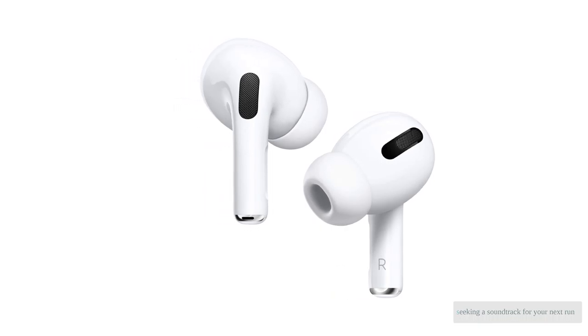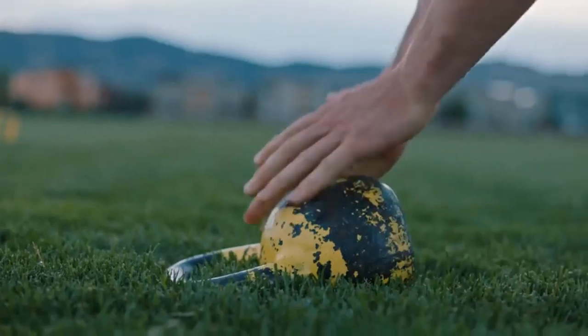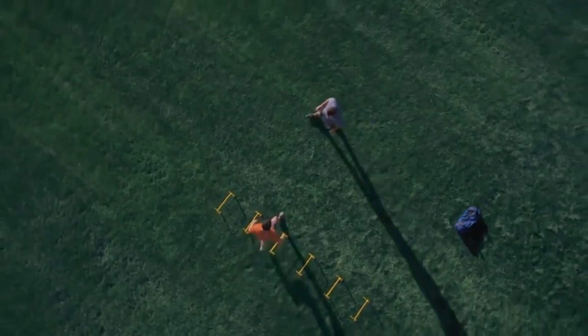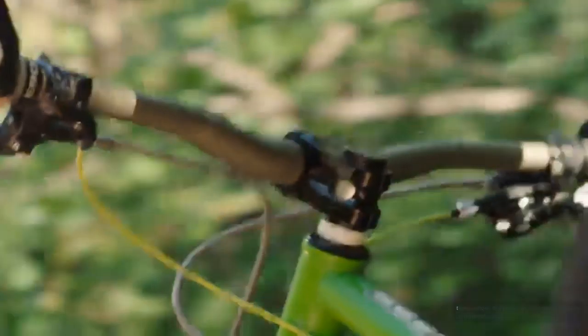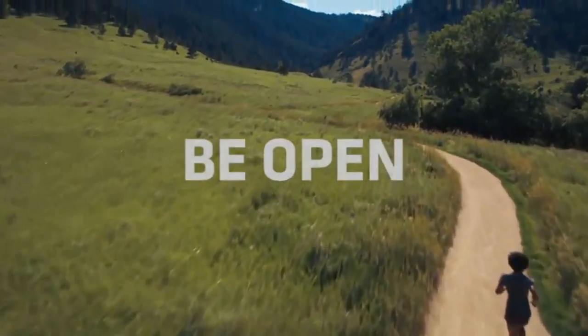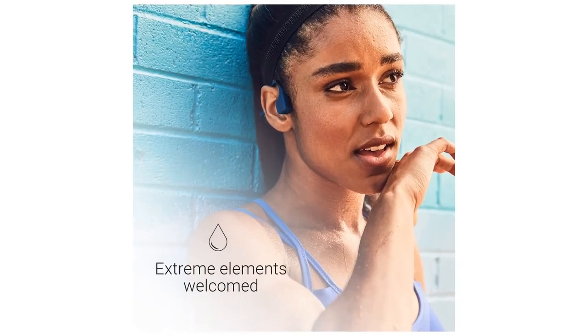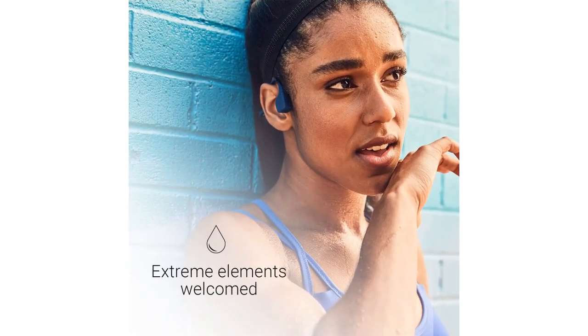Seeking a soundtrack for your next run? We researched the best running headphones on the market, then bought and tested the eight most promising pairs head-to-head. Our testers ranged from seasoned ultramarathoners to recreational joggers that, in total, racked up over a hundred miles in the quest to find the best running headphones. A great pair of running headphones can keep you motivated and entertained well after you've entered the pain cave. We've tested everything from comfort and stability to sound quality and battery life to ensure that you end up with a pair that makes your next run more pleasant.